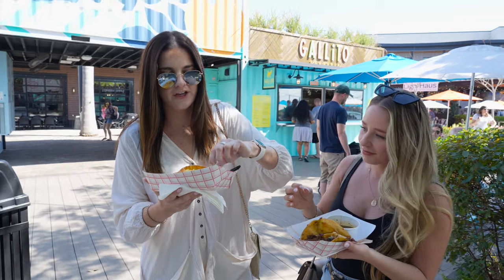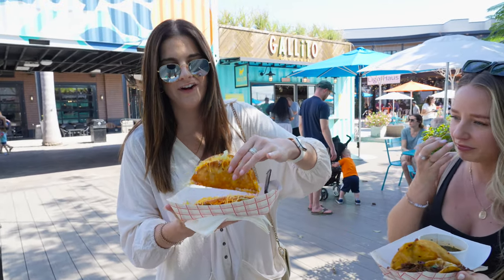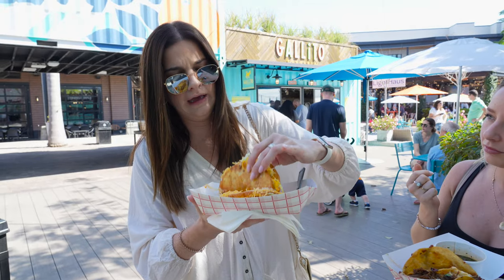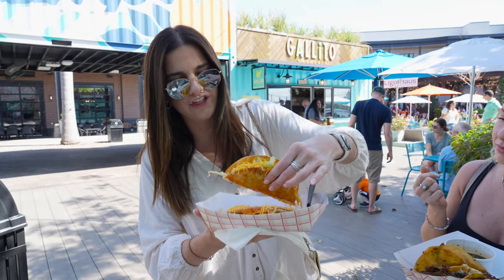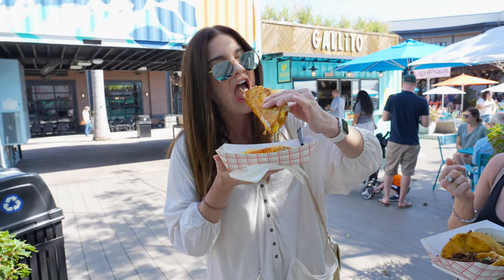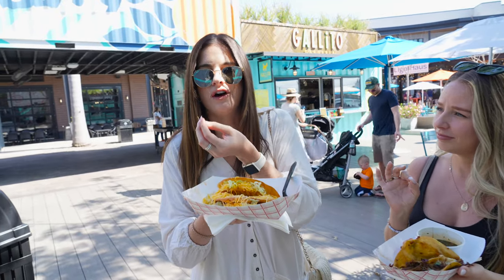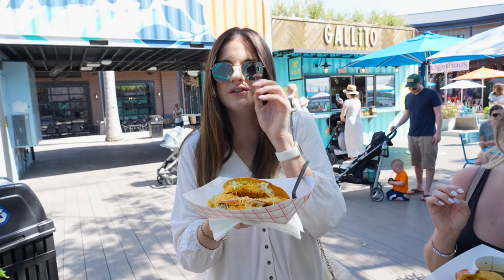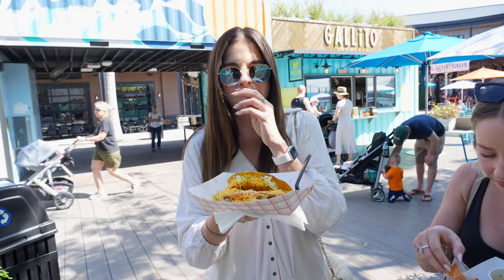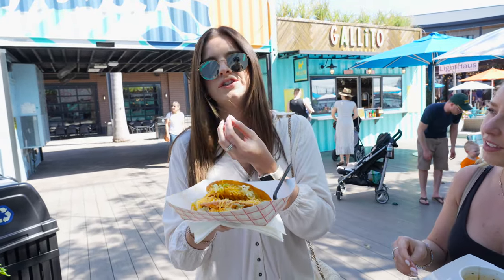This puffy taco is a flour tortilla that's deep fried and it has ground beef, cheese, lettuce, and sour cream — it's just a lot and I love it. The crunch kind of dissolves in your mouth, which is kind of weird to say because it's crunchy but it's puffy, so it just dissolves. It's so freaking good.